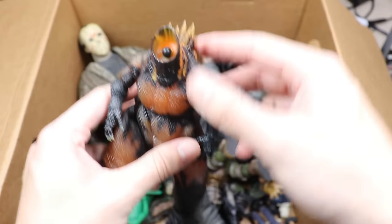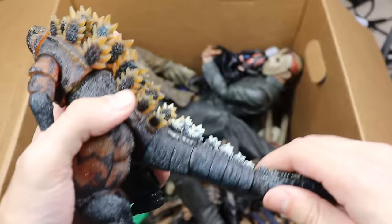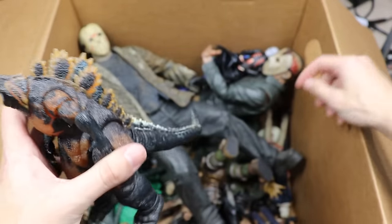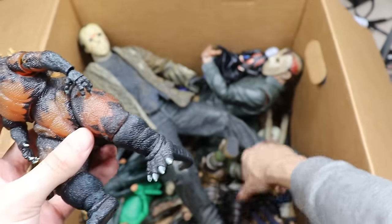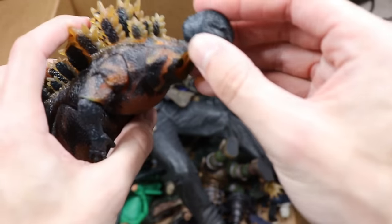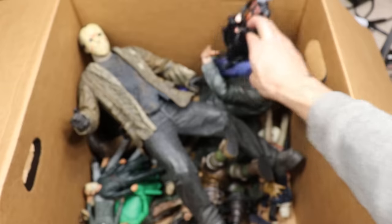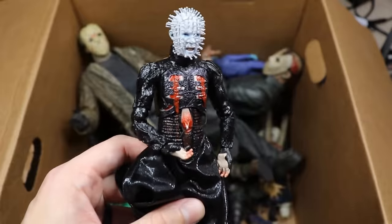Next we have another Godzilla — not only did his tail fall off but his head fell off too. That makes three headless figures in this video. I guess it wouldn't be a massive box of horror figures without headless figures. There's a little mini Godzilla — shout out to Javi. I'm not big on Godzilla anyway.